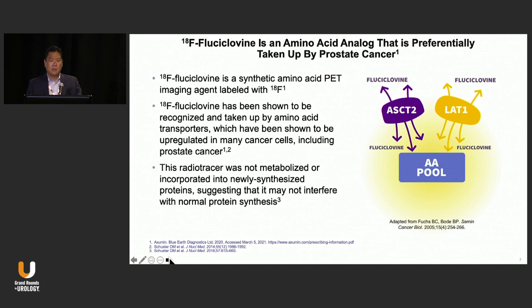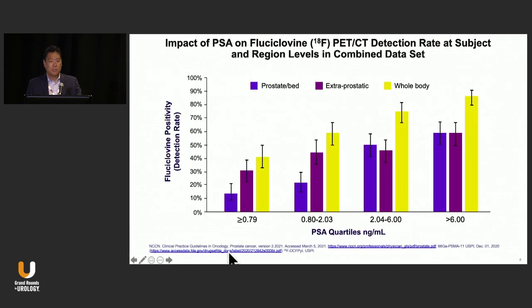Fluciclovine is an amino acid analog — we won't talk too much about that. It actually performed relatively well compared to what we had in the past, and even with PSA levels less than 0.79, the overall detection rate was around 41%, which was pretty good.